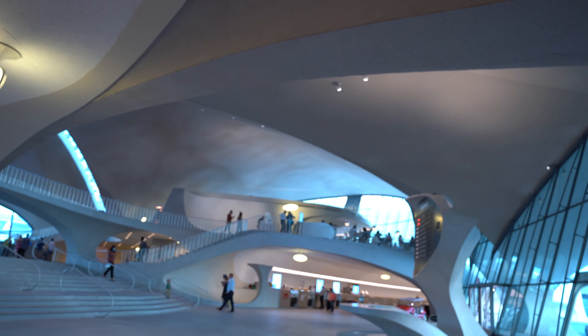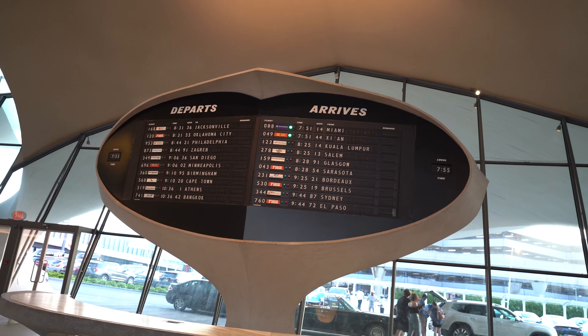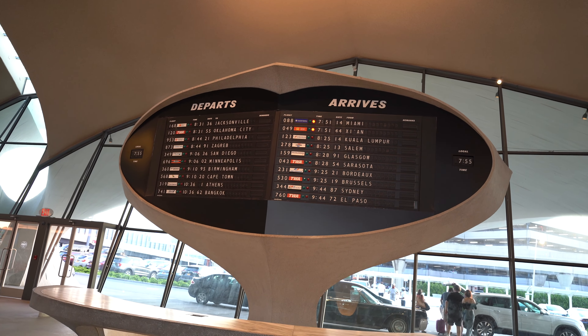All right, so we are staying in room 574. That's in the Hughes wing. The other wing here is the Saarinen wing. Let me turn this around so that you can see.